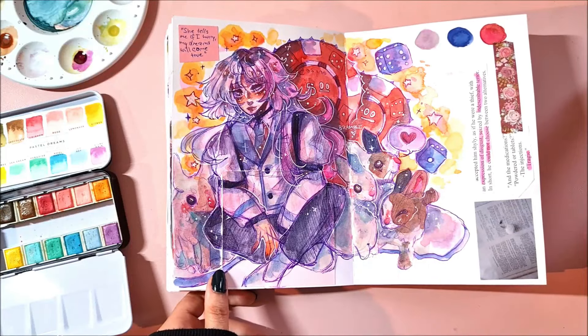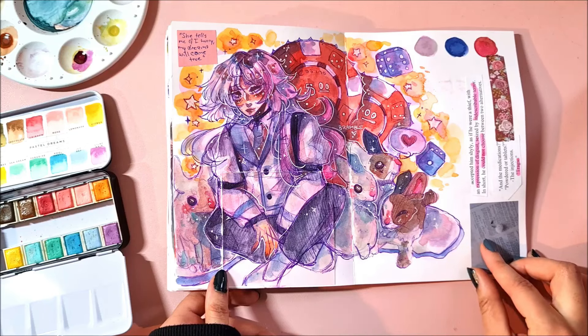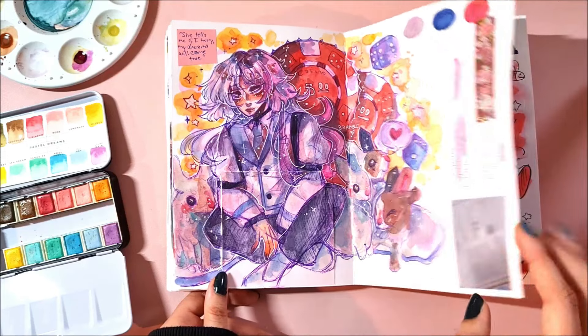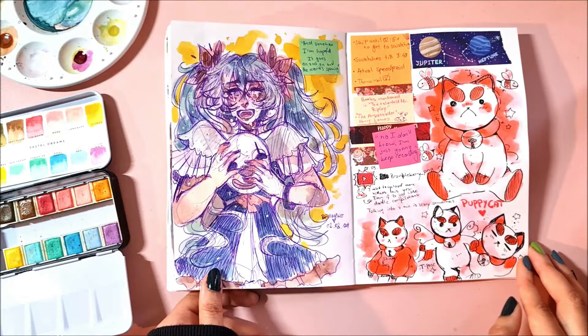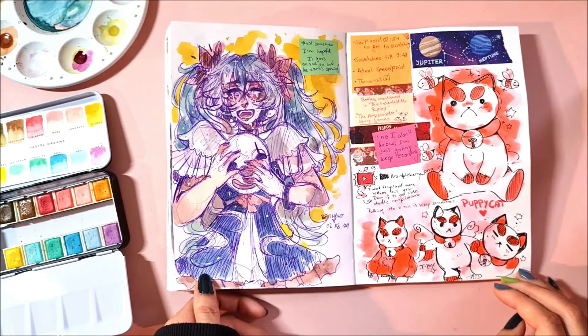Sigma from Bungo Stray Dogs, which was also a request but I did it kind of late. Someone said Sigma with some bunnies and I thought that was cute, so I drew Sigma with some bunnies. And then that was like the end of the doodle requests — I don't think anyone requested Miku either.